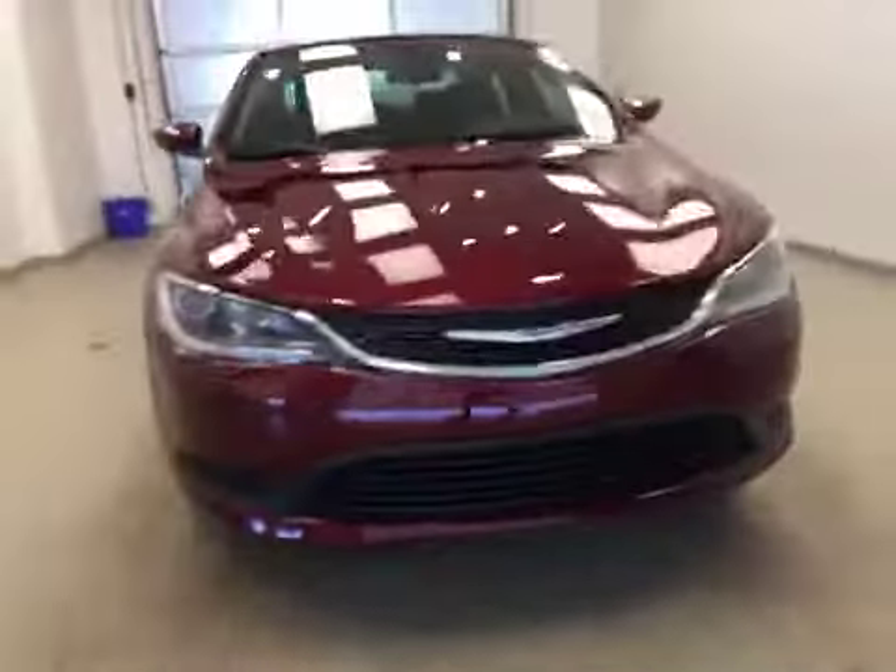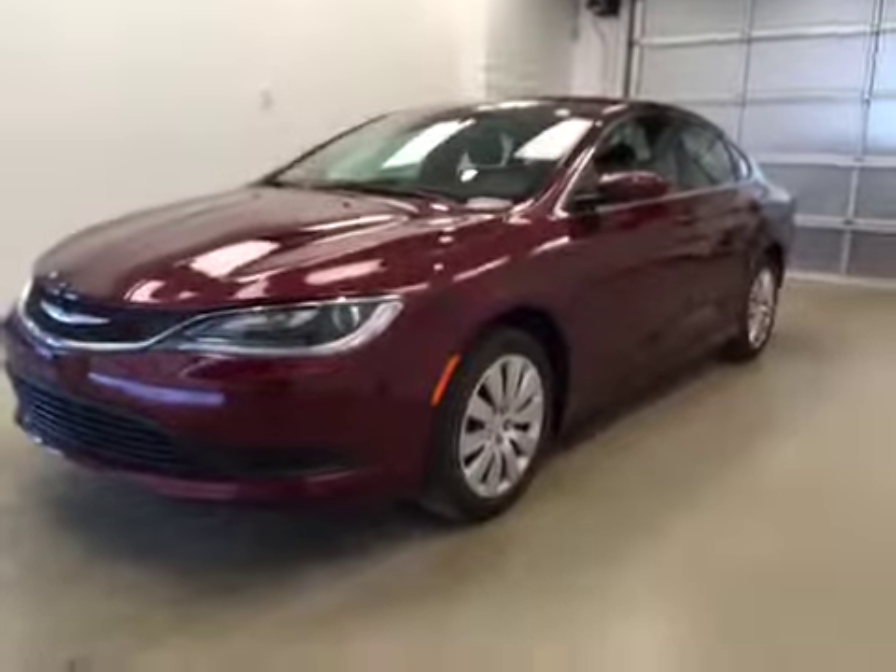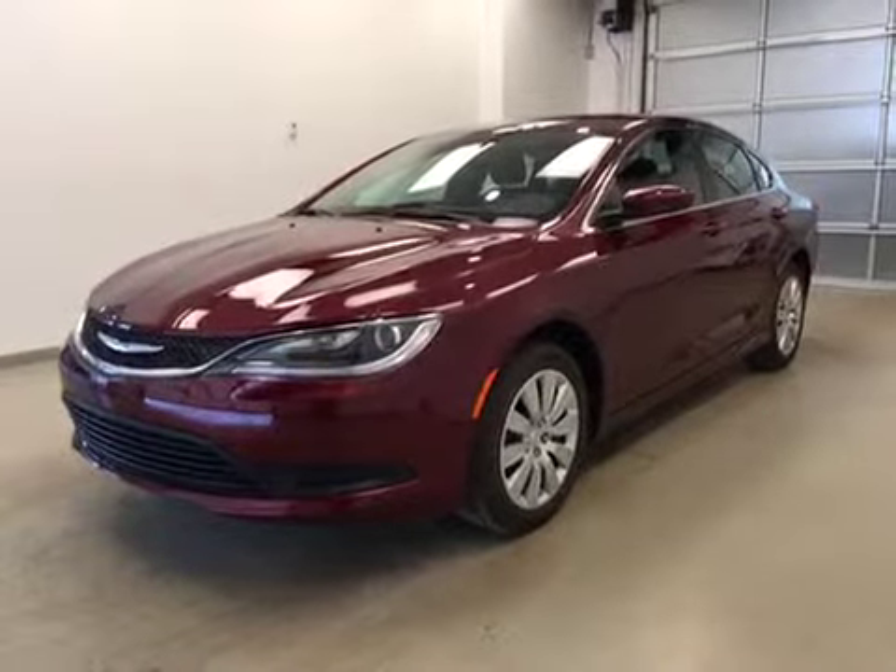Once again, that's stock number A51213, a 2015 Chrysler 200 LX four-door sedan, exterior color velvet red.